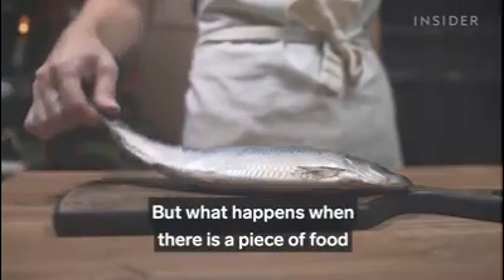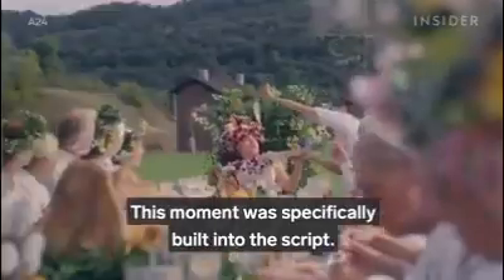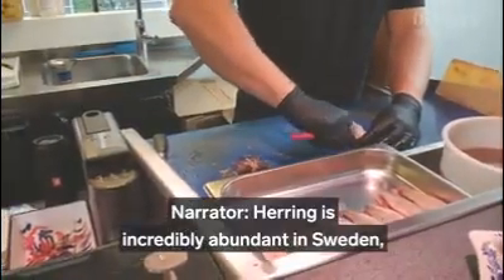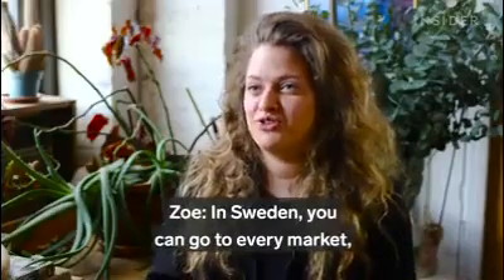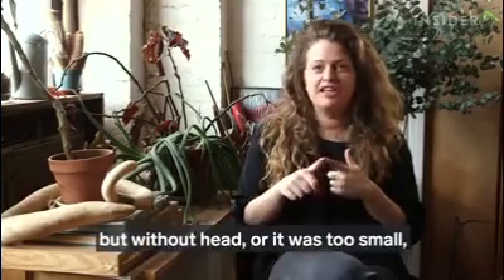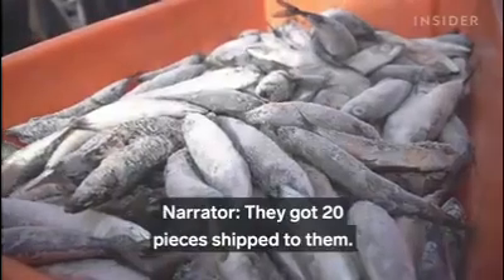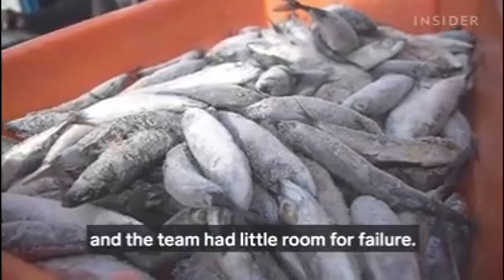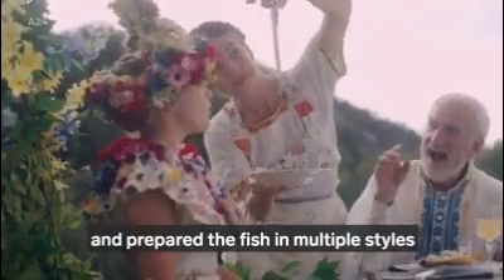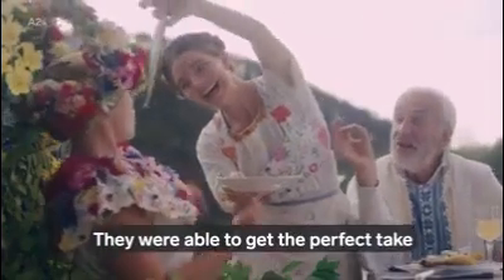But what happens when a piece of food you need isn't even available in the country you're filming in? The movie needed a fresh herring for the scene where Dani attempts to eat one whole — a moment specifically built into the script as a tradition for good luck. Herring is incredibly abundant in Sweden, but the movie was filmed in Hungary. Zoe went to all the markets and all the shops and found only smoked or pickled ones — without a head, or too small, or too big. At the end, the herring had to be shipped from France; they got 20 pieces shipped at the last minute, leaving little room for failure. Zoe took 10 herrings and prepared them in multiple styles to give Florence Pugh and the filmmakers options, ultimately landing on a boneless fish that still had its head and tail. They were able to get the perfect take after 7 or 8 tries.